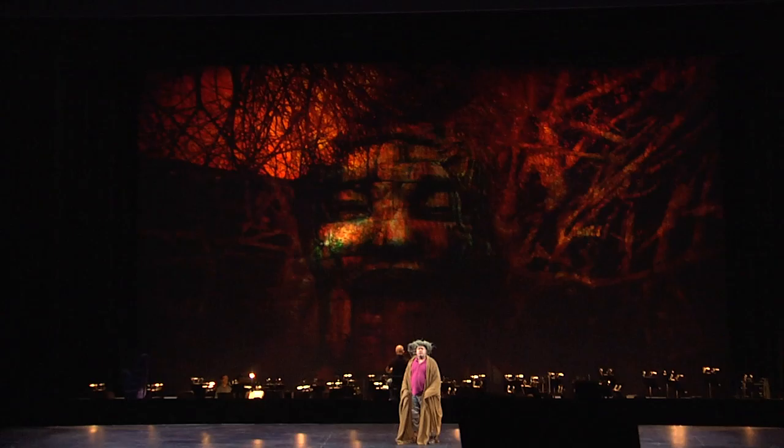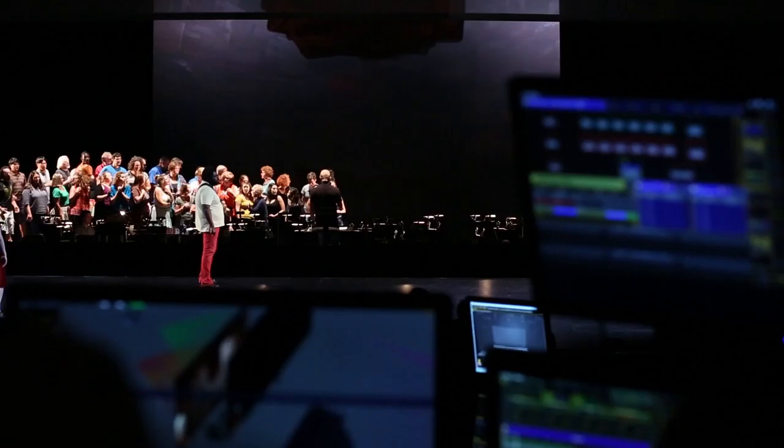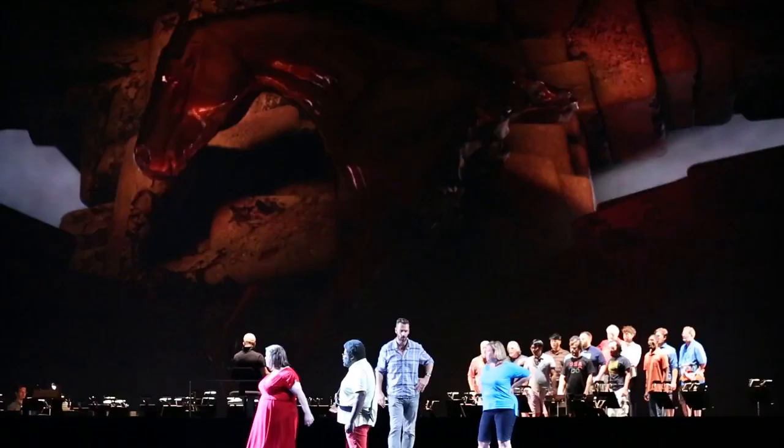What we're going to do is utilize a projection sheet upstage to provide locations. Sometimes we're creating content that is almost purely psychological.